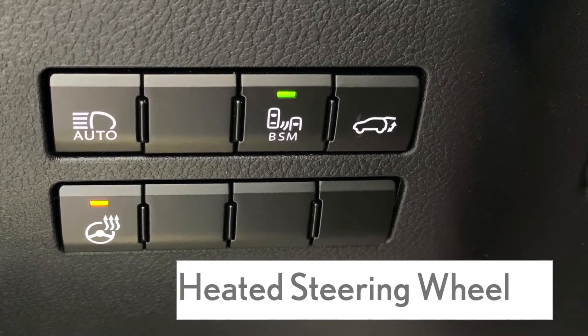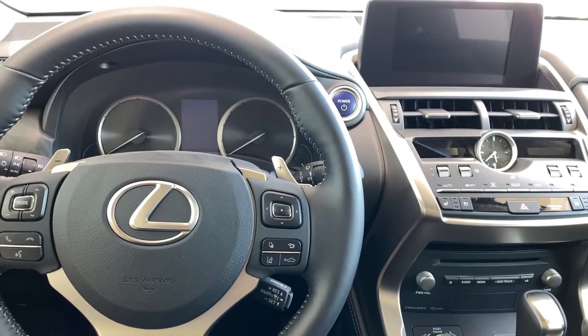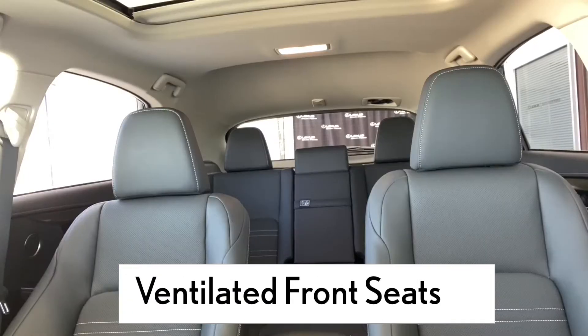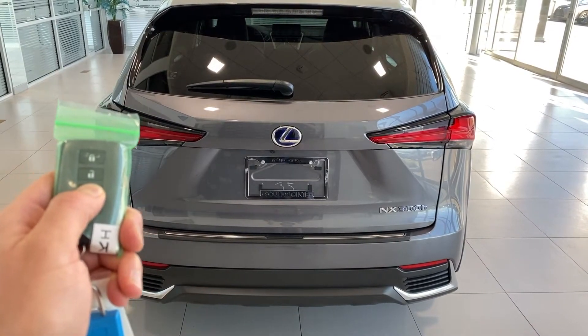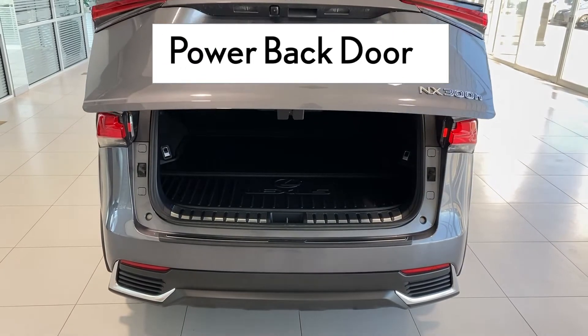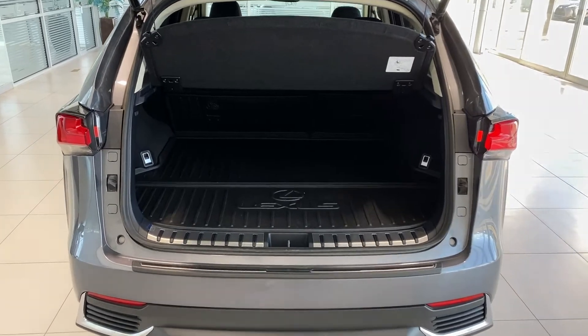Heated steering wheel — it's the greatest thing since heated seats. You can open and close the rear liftgate from the driver's seat or the key fob. You can also adjust how high the back door opens.